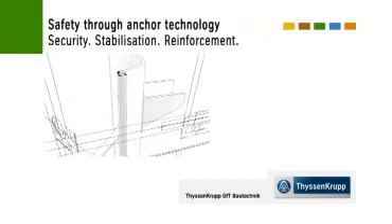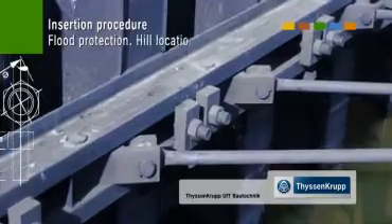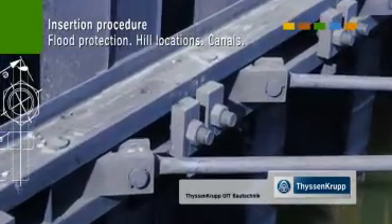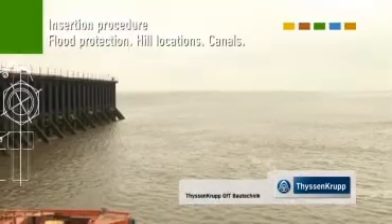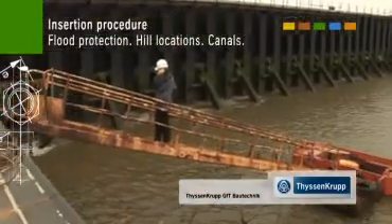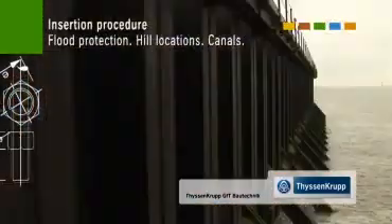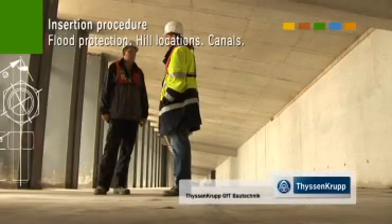Where it is needed, ThyssenKrupp GFT Bautechnik will also offer appropriately reinforced anchoring of flood protection, railway lines, slope stabilization, avalanche protection and canal walls. Wherever deep driving will not provide sufficient stability, ThyssenKrupp GFT Bautechnik's anchor technology can help, in a long-lasting, high quality and reliable way.